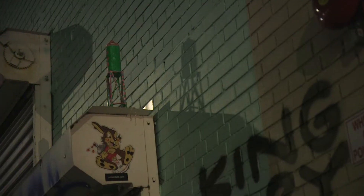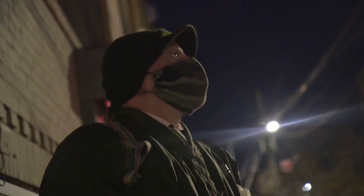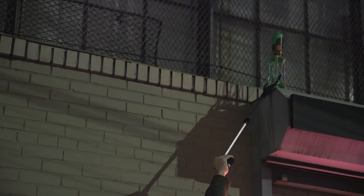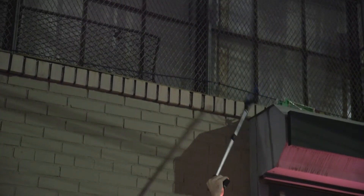Periodically I tell people I'm the only one doing street art and paper mache — a paper mache street artist. I'm sure that isn't true, but I'll just keep telling people that anyway.